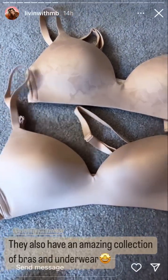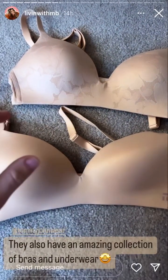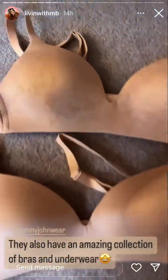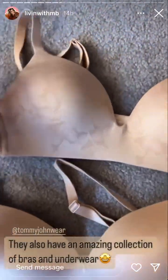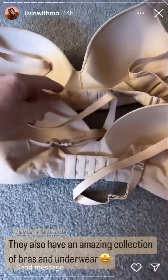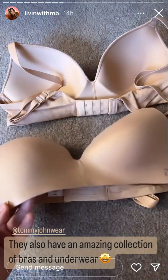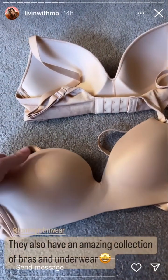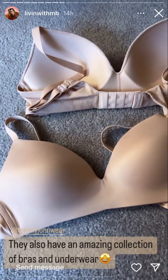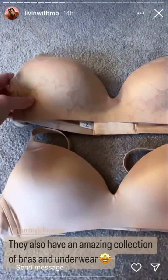They also have an amazing collection of bras and underwear. These are their second skin, lightly lined, wireless bras. This one has a lace overlay, and they both have the adjustable closure in the back and adjustable straps. These are called second skin for a reason — they truly feel like you are wearing nothing, so comfortable, but they still give you the support that you need.